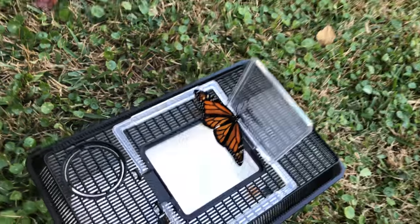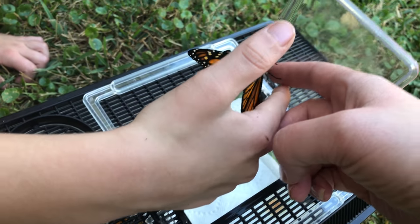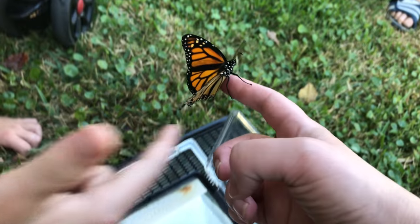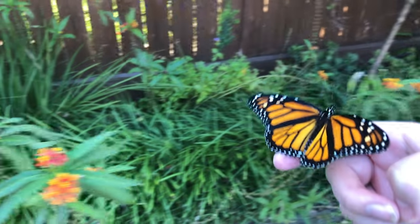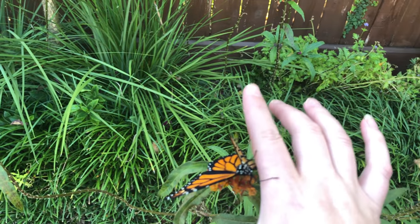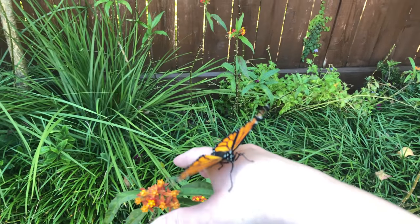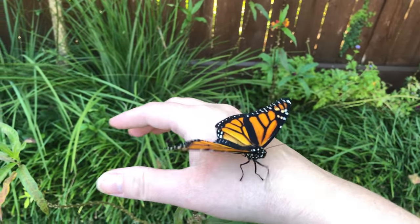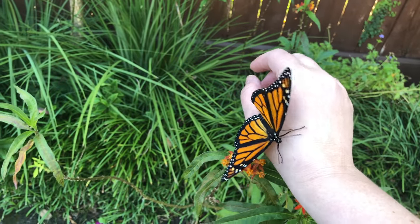Oh, here it comes. Come on, come on. We're going to take you to the plant. I got him — her, him — I don't know. Yay! Let's go on this one. This one's yummy. There's another one in there, Ivan, you can get. It likes me — it doesn't want to get off my hand. You like me. Here, you've got to get on the flower. That's your food, that's what you're going to eat.